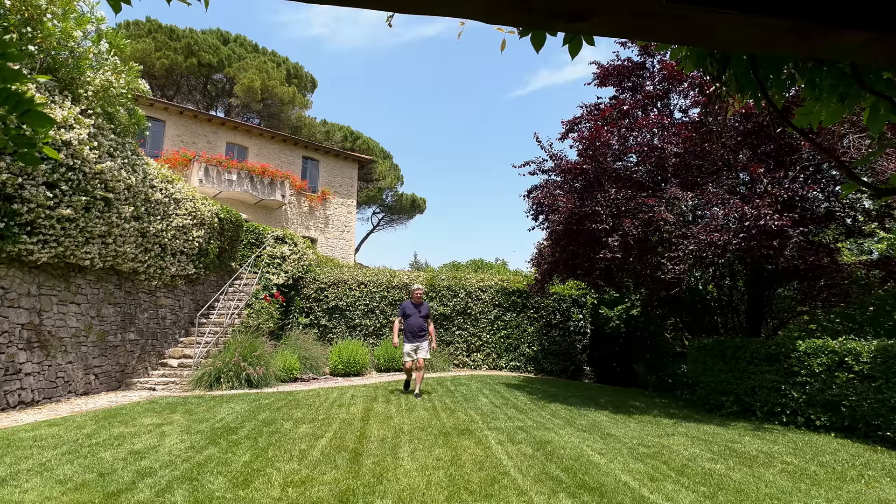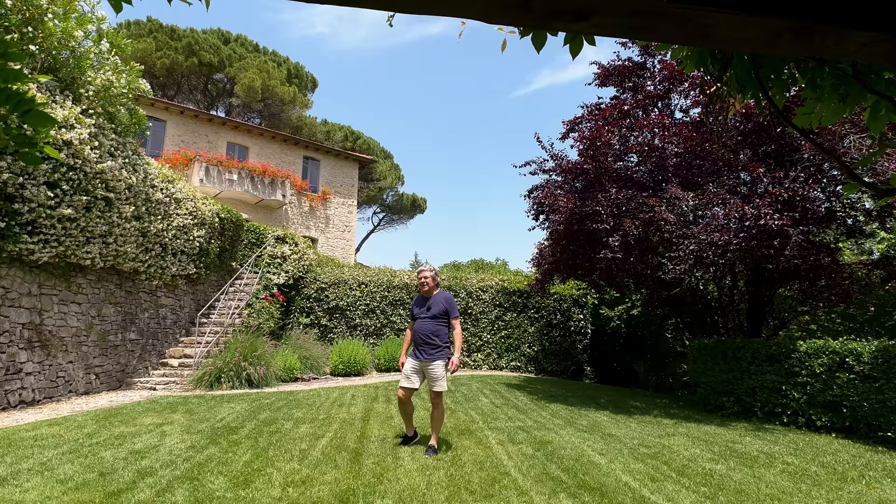Good morning, good afternoon, and good evening to you all wherever you are in the world. My name is Nick Verand and these are my Italian one take property tours.